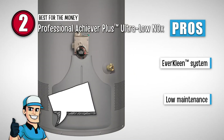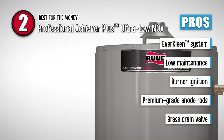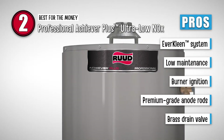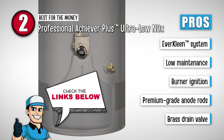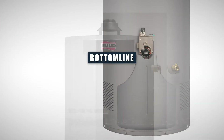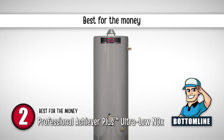This one is an absolute steal because it has an ever-clean system that avoids the formation of sediment. It does not require a lot of maintenance because it is filter-free. Igniting the burner of the tank is very easy as you won't need a match. It has premium-grade anode rods that protect and increase the lifespan of the tank, and it has a drain valve made of brass, which helps in draining the residue without any difficulty. However, you might face leakage issues, and the packaging is not up to the mark. To sum it up, the outer material of this water heater is long-lasting. Its anode rods increase the life of the tank, and it is the best for the money.